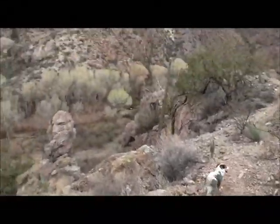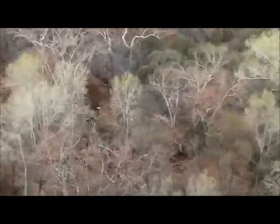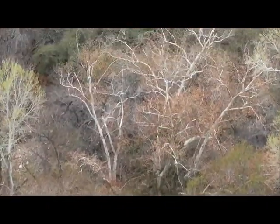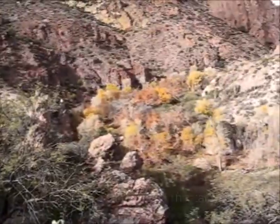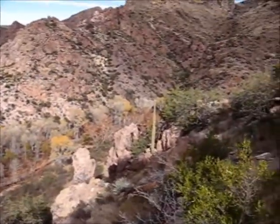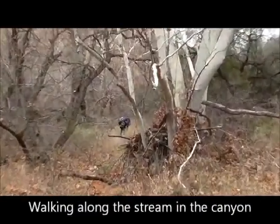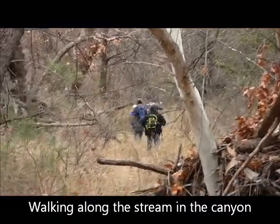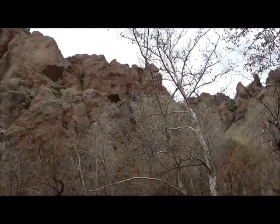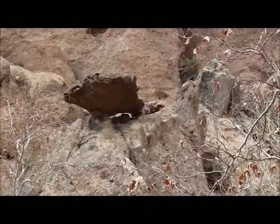Hi, Cam Cam. Just getting into the canyon. Balancing rock.